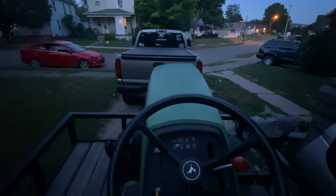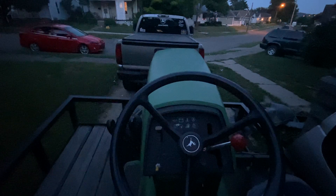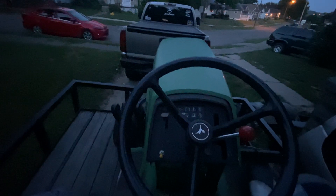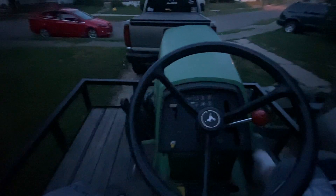I wish I could get it running, but I don't need it — got the 758, and this will have no three-point. If I had the money I'd have kept it, but it's gonna make me money. Unmatched front tires, no deck — it's a tractor.